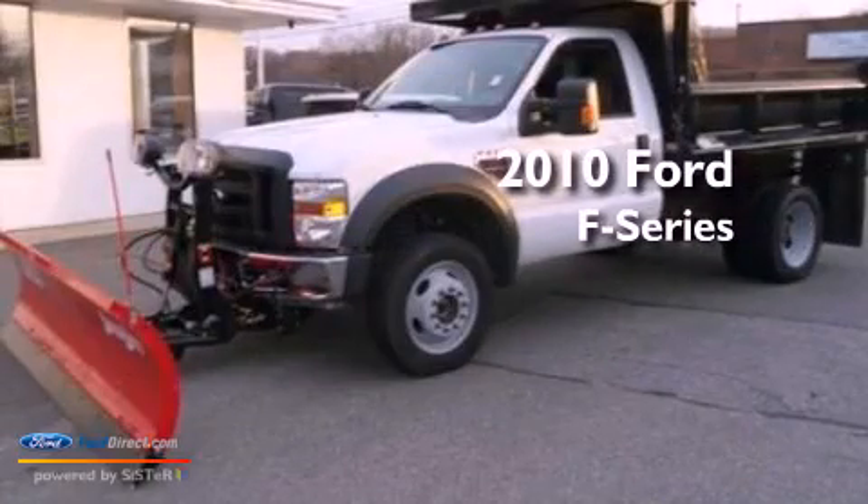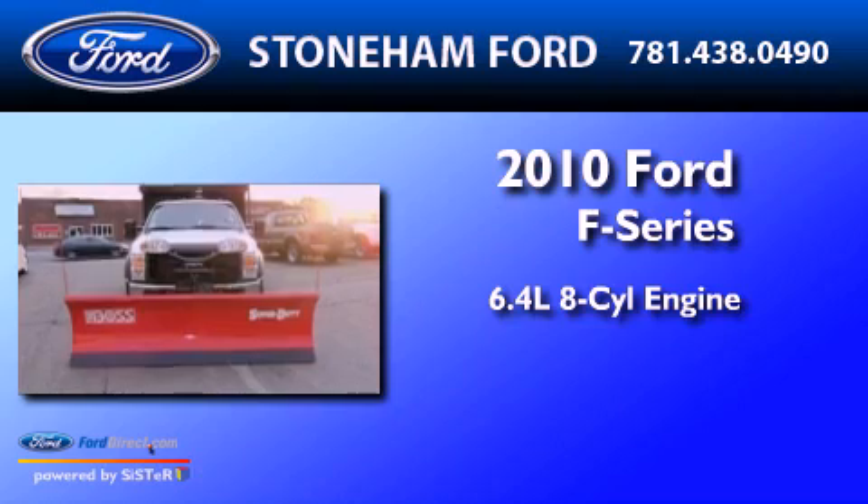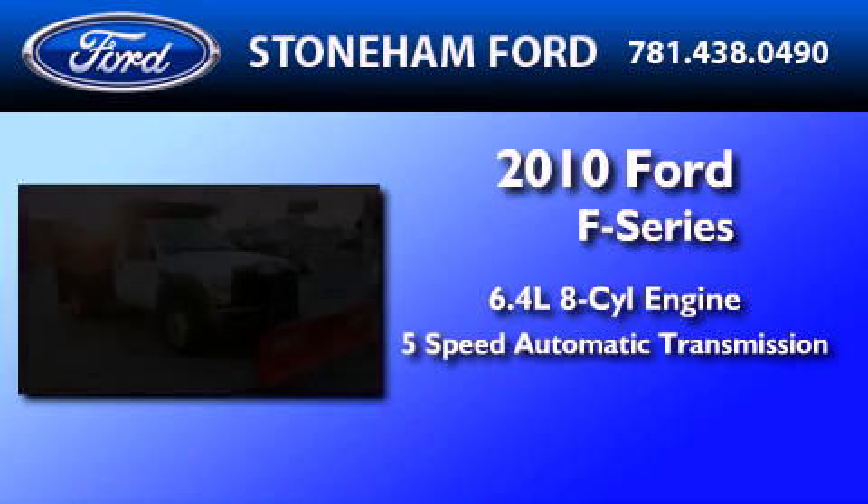This is a 2010 Ford F-550. It features a 6.4-liter 8-cylinder engine and a 5-speed automatic transmission.